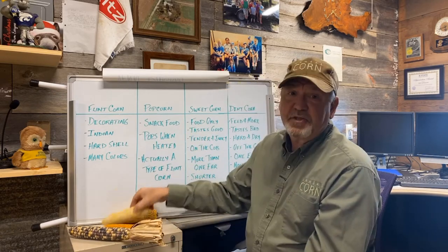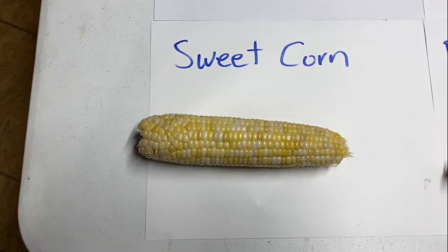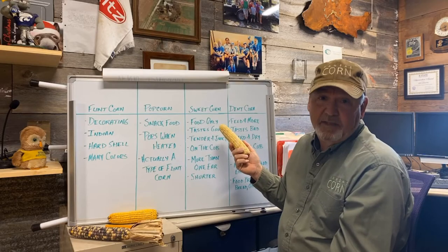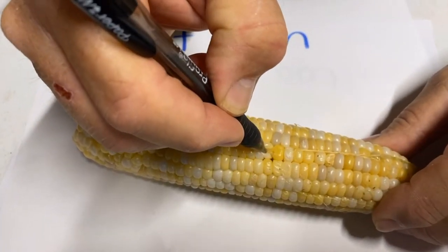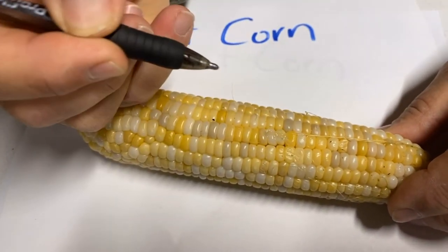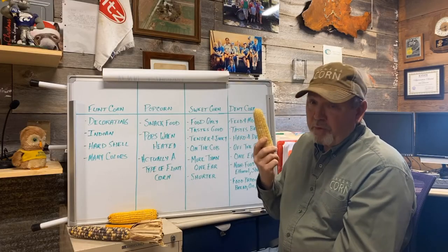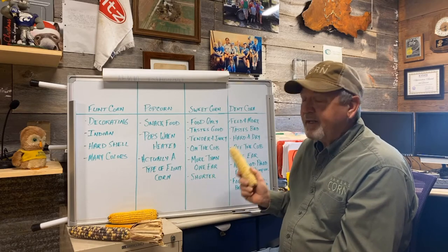Then there's the kind that we eat, which is sweet corn. We only use sweet corn for food because it obviously tastes good. It's tender and juicy, and we harvest it right on the cob. Lots of times that sweet corn plant has more than one ear, and it's one of the shorter kinds of corn.